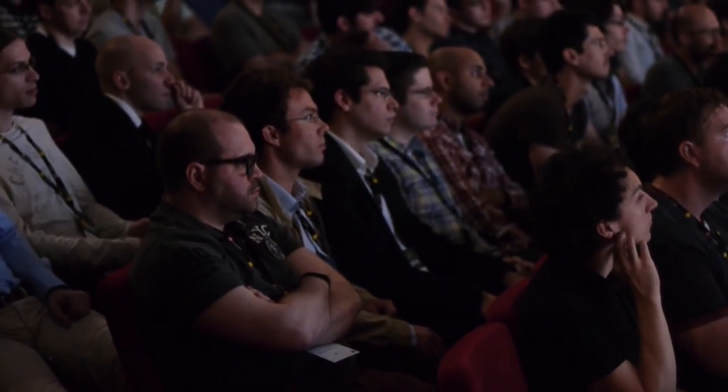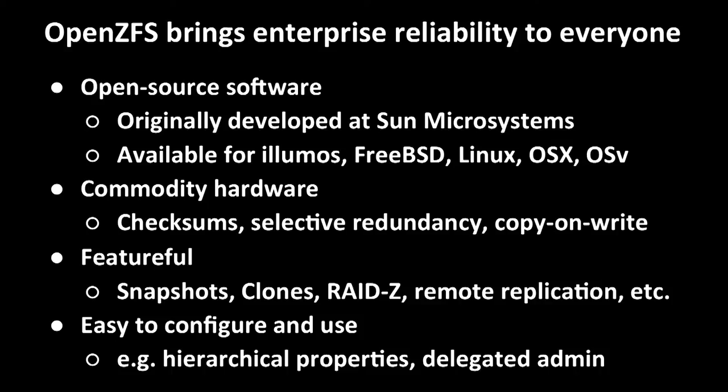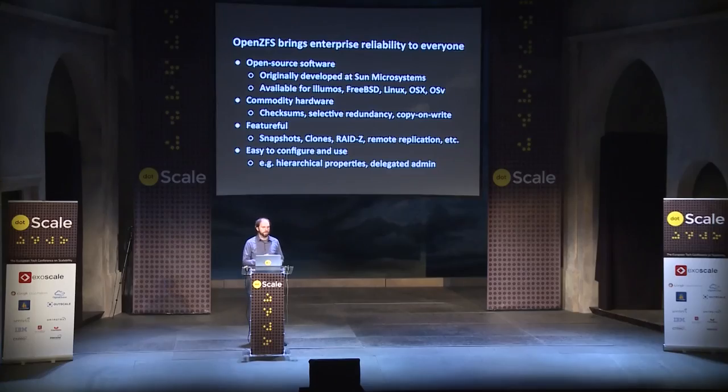We really wanted to make ZFS easy to use. We saw how hard it was for system administrators to administer separate file systems, volume managers, and storage arrays, and we really wanted to end their suffering. In addition to obviously easy administrative features like hierarchical properties, we see features like snapshots and clones as really usability features because they reduce the load on system administrators. They don't have to go back to tape anymore to restore a backup if somebody accidentally deleted a file — instead, you can just go get it from a snapshot. We also implemented a lot of scalable algorithms, which makes it easier to configure and use because you don't have to worry about how many files you have in a directory or how many terabytes of storage you have in one file system, because ZFS scales very well.